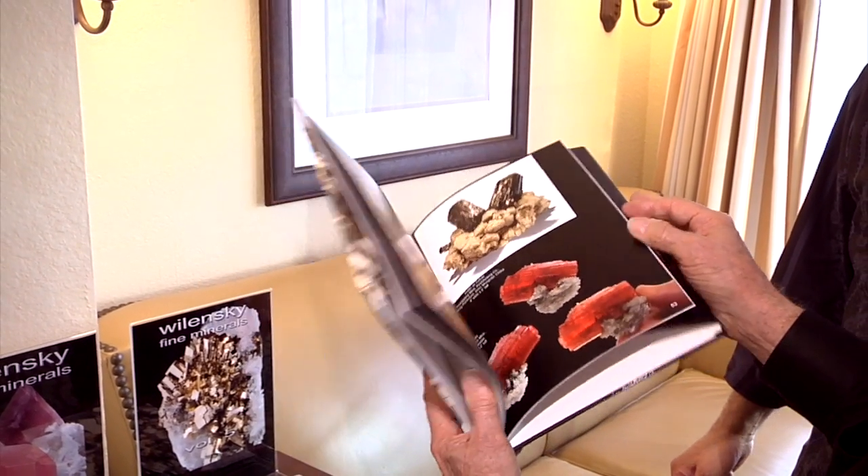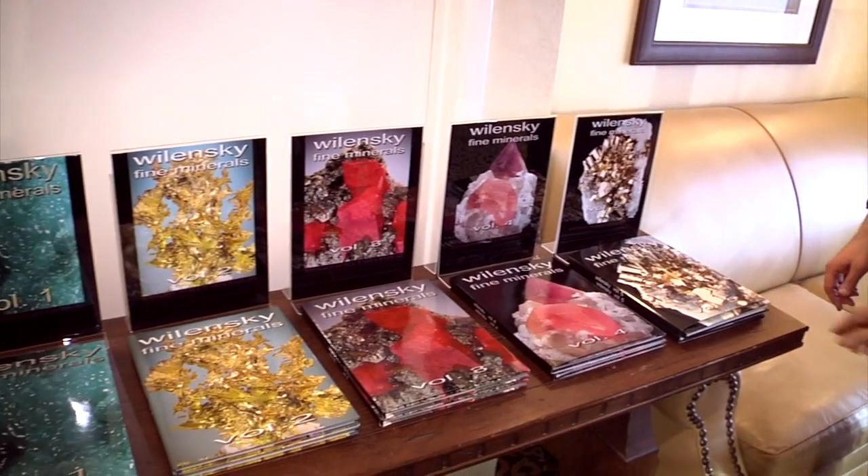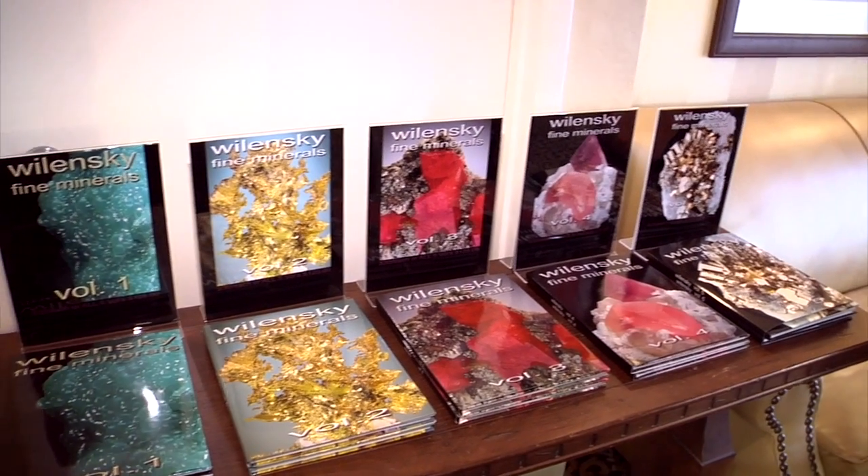Thank you very much. I know that this is advertised in Mineralogical Record, and anyone who buys this through the Mineralogical Record — you can order them directly from the Mineralogical Record bookstore and all the profits go to them as a donation to the magazine. That's great.